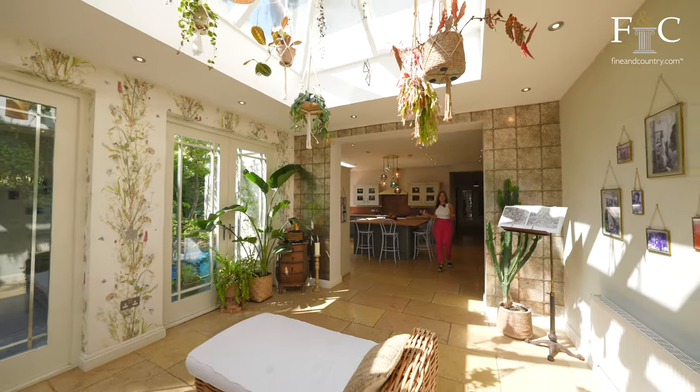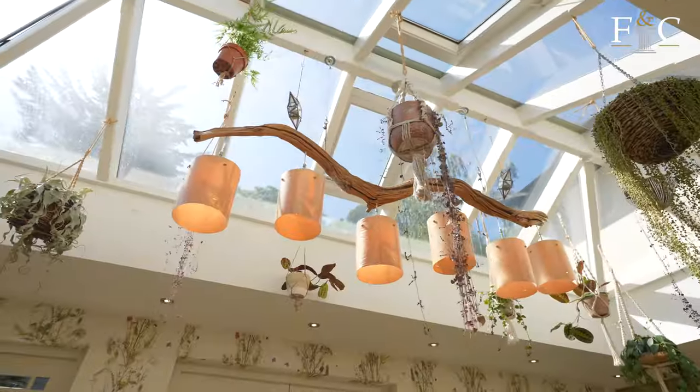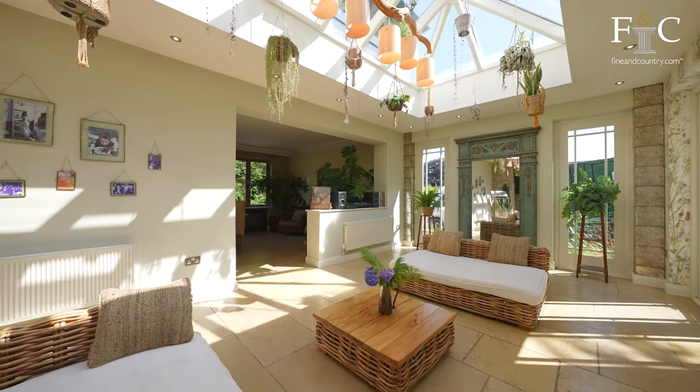Leading on from the fantastic kitchen is this gorgeous light and airy space with this amazing sunroof, perfect for sitting down on a Sunday morning and reading a great book.